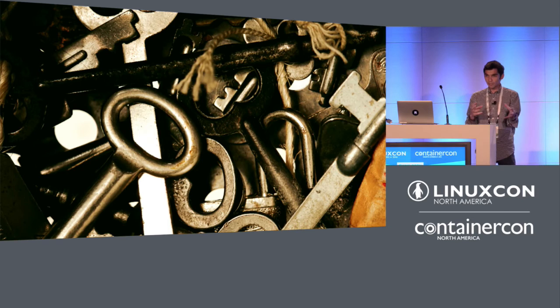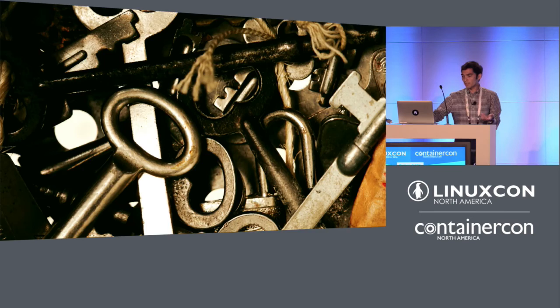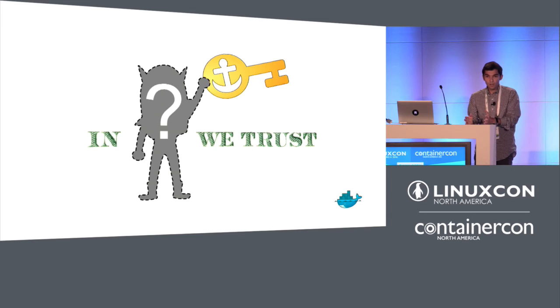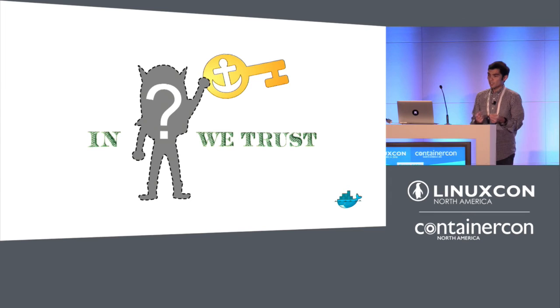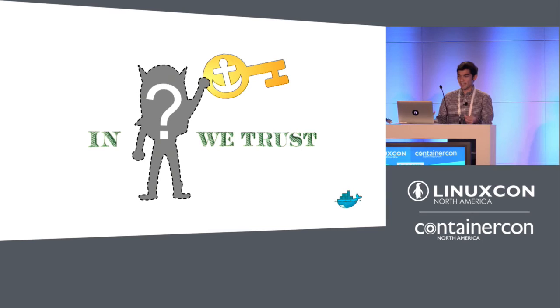There are some questions around mapping TUF to real existing package managers — there are a lot of roles and keys, and it seems intimidating. For example, who gets the root key? Does the package manager maintainer own the root key, or should the package maintainers themselves — the people releasing OpenSSL, Java — have a root key? Both are possible. There are actually two PEPs proposed for PyPI that have both designs, and we'll go over the design where the package manager maintainer holds the root key.